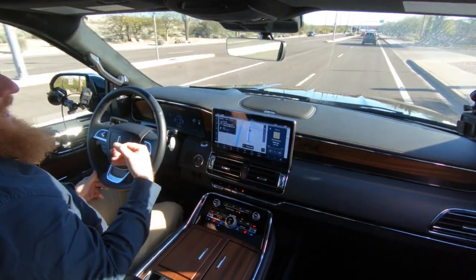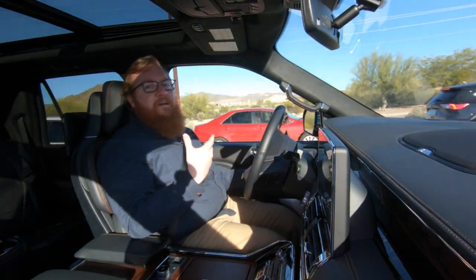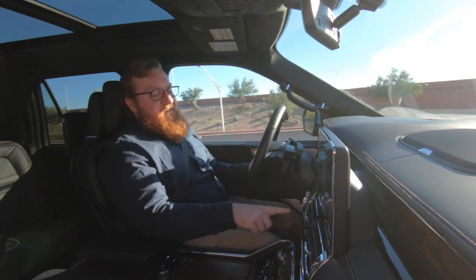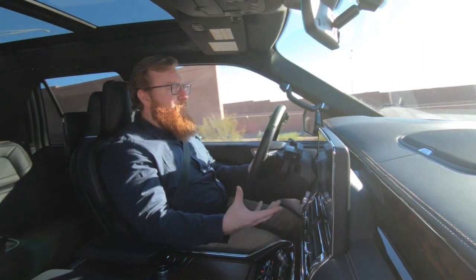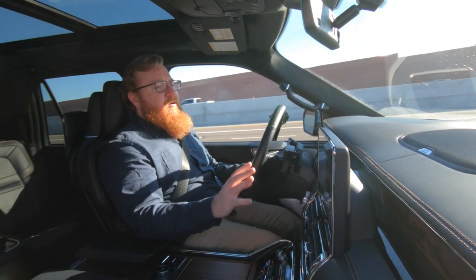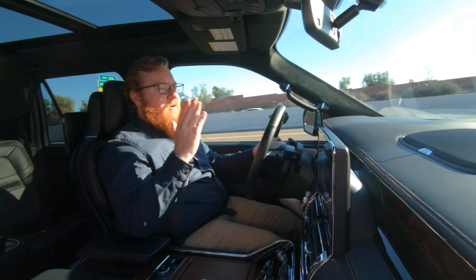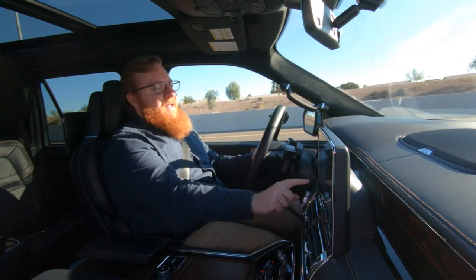They have Pro Trailer Backup Assist here for the same reason it's on the Ford F-150 — people who own a Navigator may not tow as often as someone who owns an F-250 Super Duty. For 2022, this is the latest version and it doesn't need a sticker anymore. It used to require a very elaborate process — measuring things and putting a sticker on. Now it just needs some contrast. You hook up the trailer, turn it on, drive forward a little bit, and it analyzes how the trailer moves. So that helps with towing.